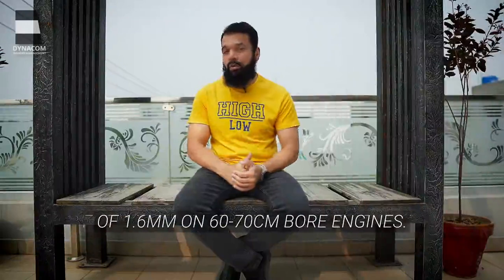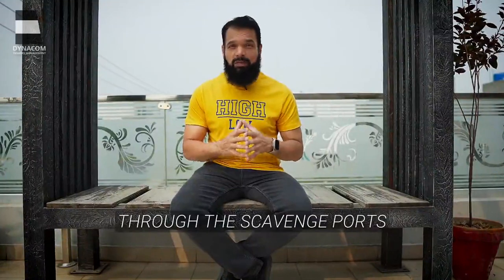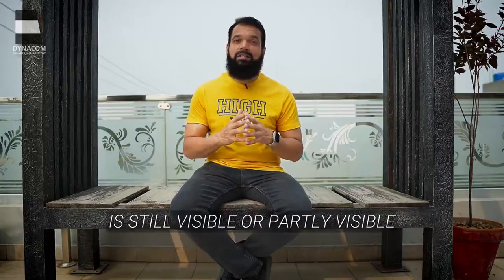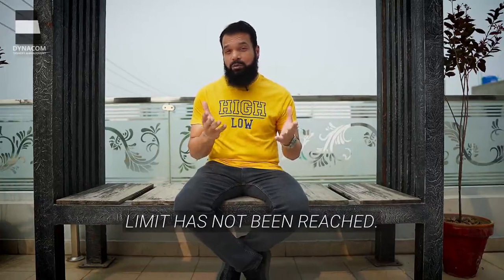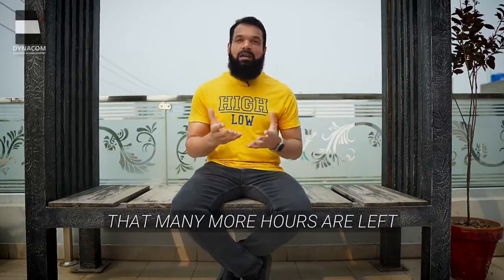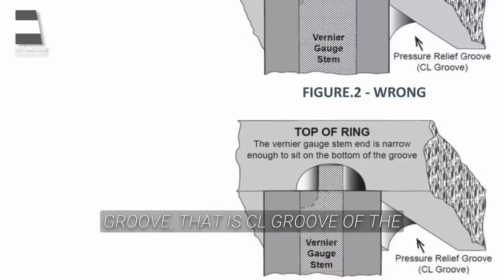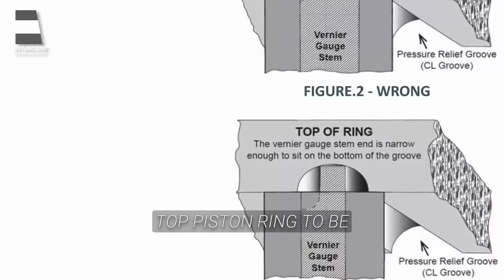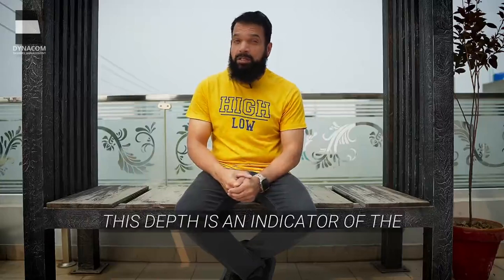Wear can also be estimated visually simply by checking the size of the remaining rounding on the upper and lower edges of the running surfaces. From new, the rounding has a radius of 1.6 mm on 60–70 cm bore engines. Thus, a simple visual inspection through the scavenge ports confirming that the rounding is still visible or partly visible is an indication that the wear limit has not been reached and that many more hours are left before a piston overhaul is necessary. The depth of the pressure relief groove — that is the CL groove — of the top piston ring should be measured using a vernier gauge, as this depth is an indicator of piston ring wear.